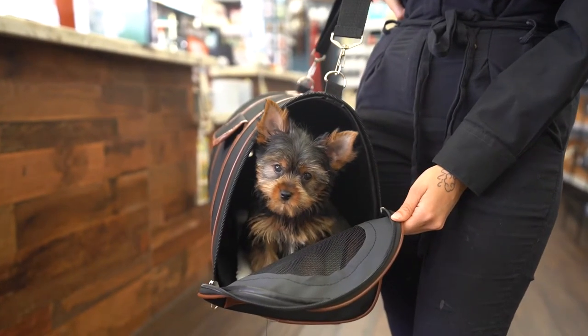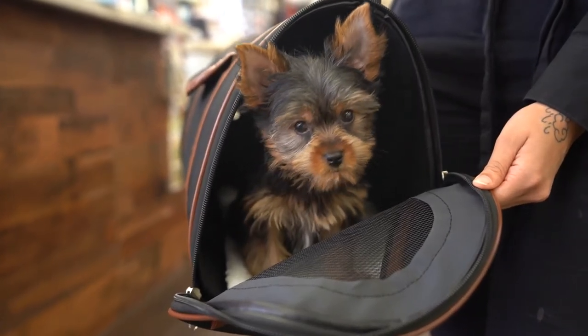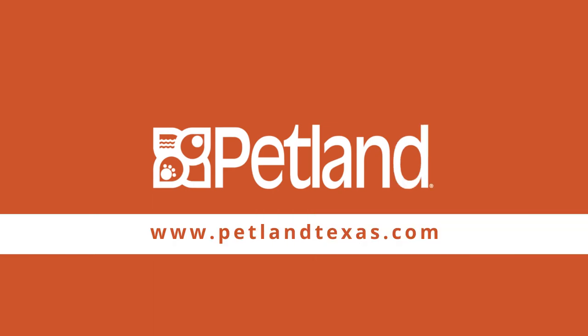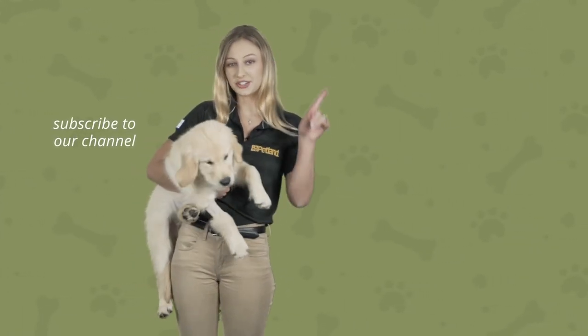We hope this list helps you find a dog crate that's right for you and your puppy. Thanks for watching — don't forget to like and subscribe and watch our latest video.